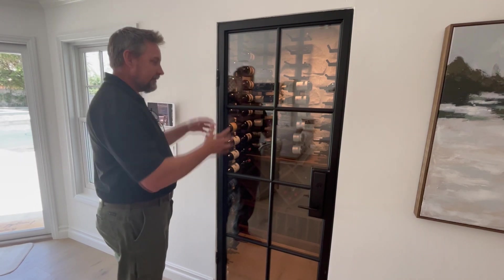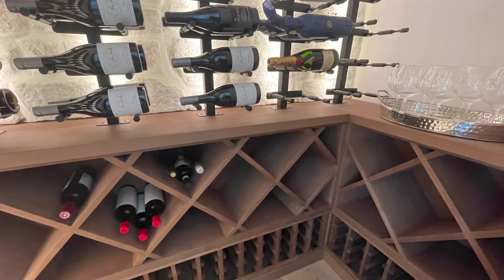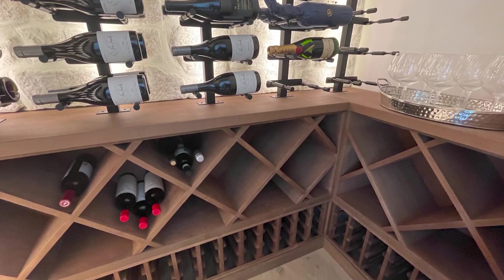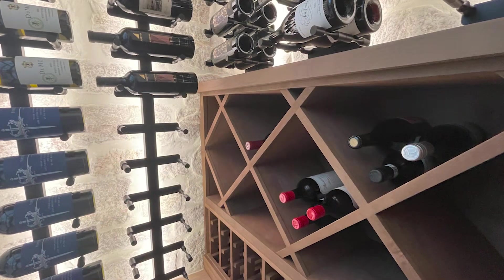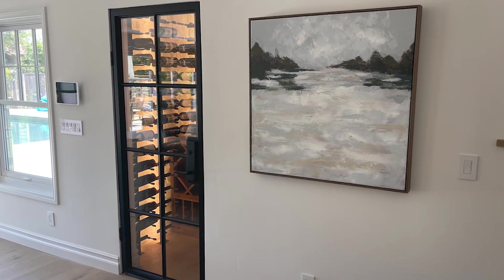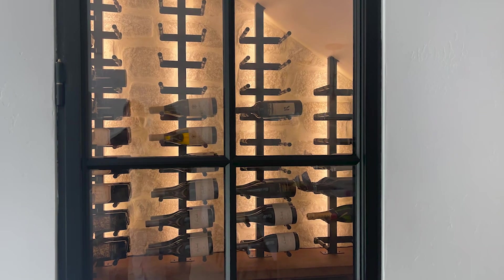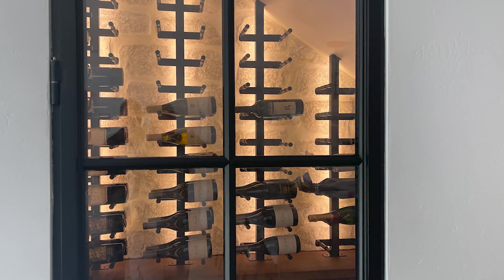We landed on a very simple yet elegant mixture of wood and metal that gives a cool, modern feel to it. We also did some really cool things with lighting. As you can see here, it's a good example of how front lighting on a dimmer can make a real difference.